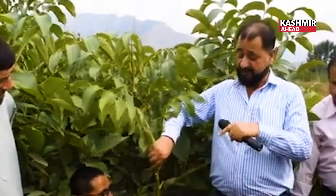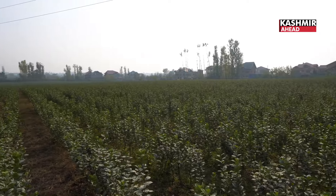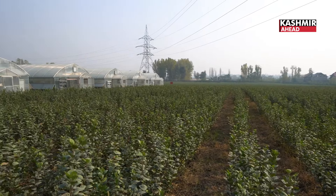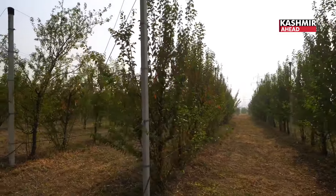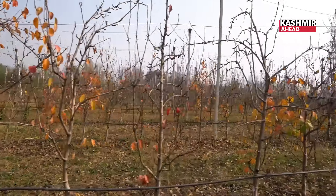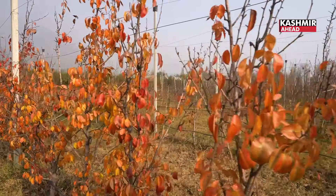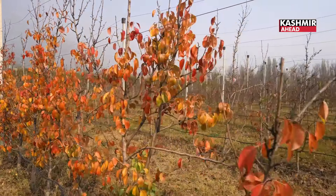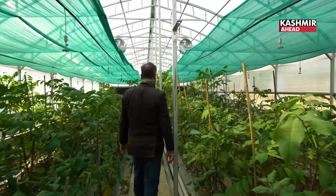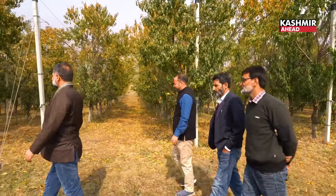Secondly, this is our budwood and graftwood gene bank. Its main purpose is not to take fruit from it. It has been developed so that we can build our graftwood and budwood supply. There are improved varieties here — very good varieties — that have not yet reached farmers' fields.